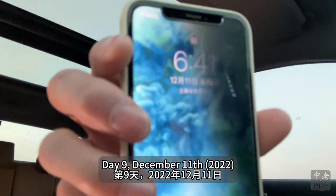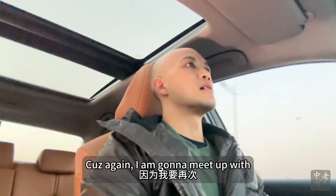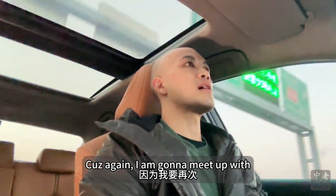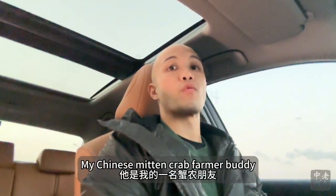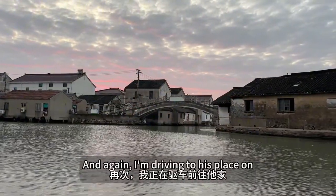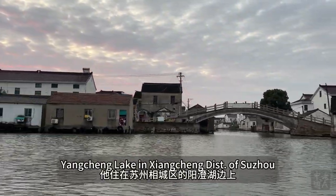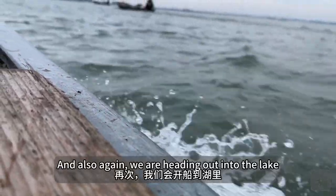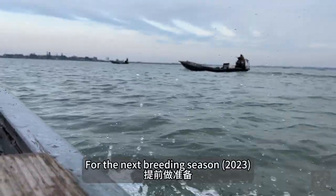Day 9, December 11th. Again, it's early as heck on the weekend because I'm going to meet up with and record a day in the life of Mr. Chen, my Chinese mitten crab farmer buddy. I am driving to his place on Yangcheng Lake in Xiangting district of Suzhou, and we are heading out into the lake to get some work done in preparation for the next breeding season.